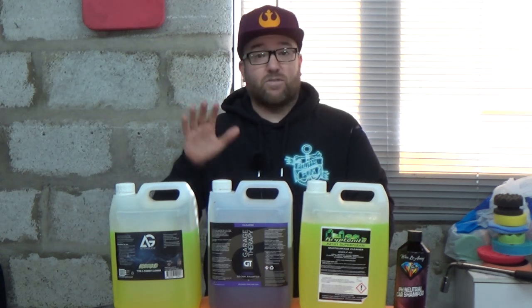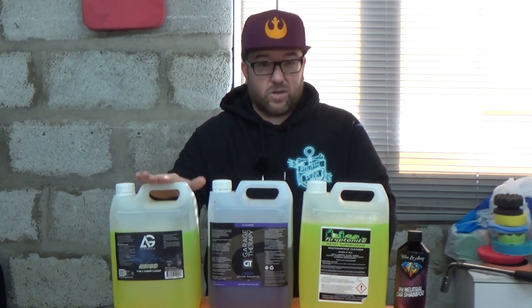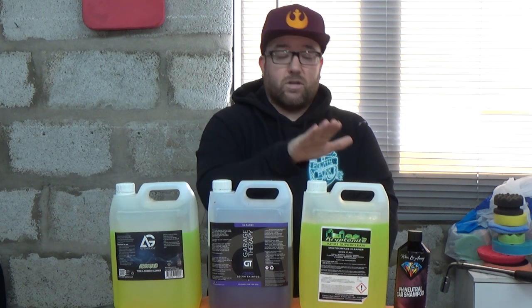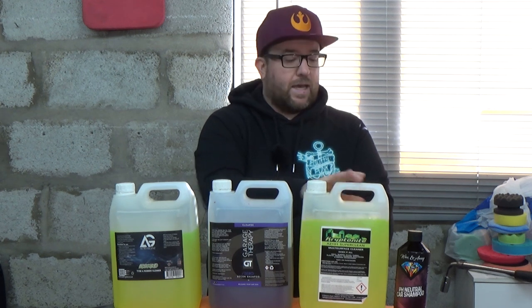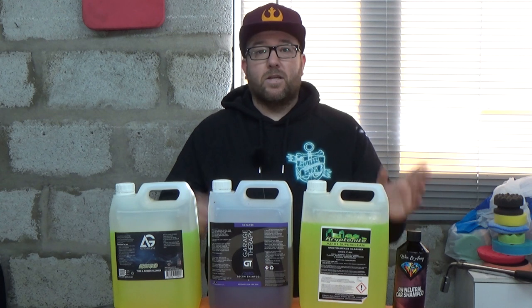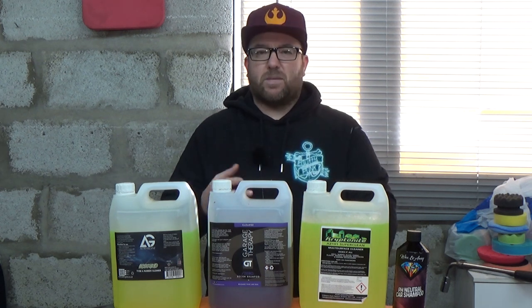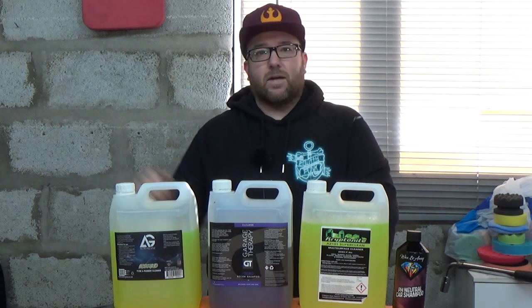With that in mind, I've got these four products. I've got Auto Glanz Rebound, probably the first dedicated tire cleaner to market. I've got Garage Therapy Zero Decon Shampoo. I've got a generic all-purpose cleaner — this one happens to be called Kryptonite, bought from eBay — and I've got a car shampoo from Waxing Away. Stick around and wait till the end because I want to give you more of my thoughts.